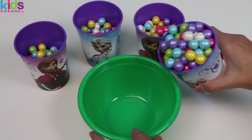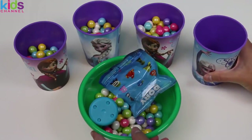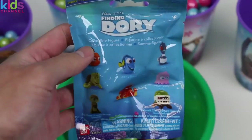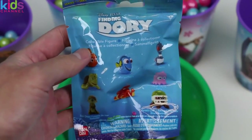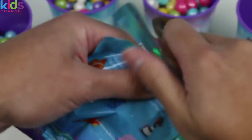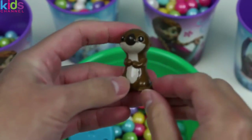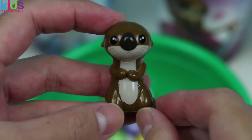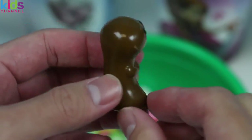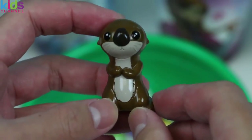On to our last Frozen Cup! Yes! Two more! This time we got a Finding Dory blind bag - can't wait to see which character we find! It's one of the adorable sea otters from the movie! These guys are so cute! Why do you look so sad though? Turn that frown upside down!